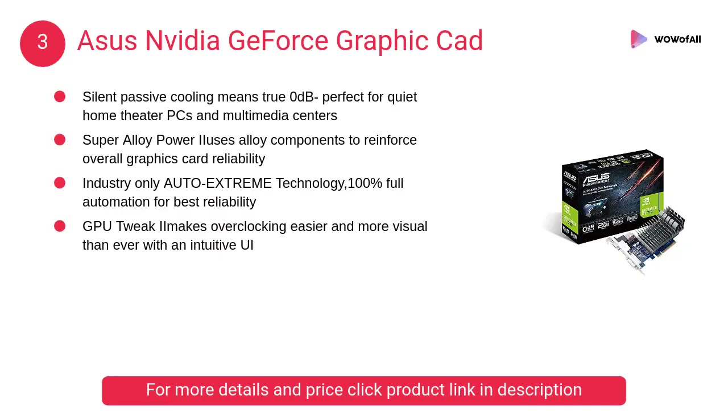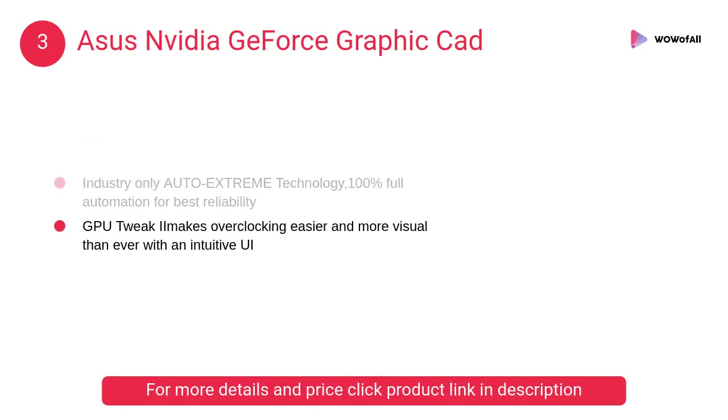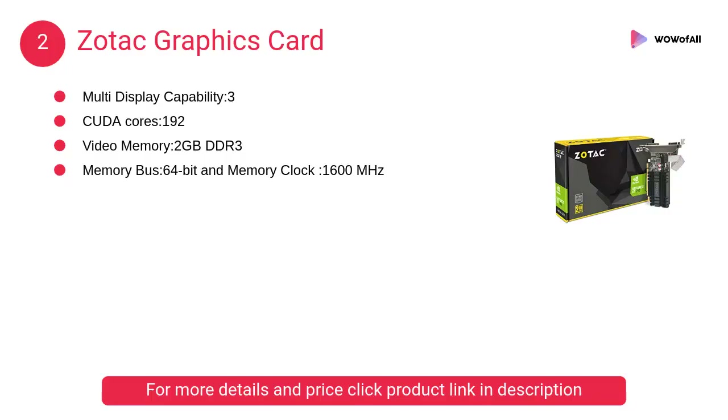At number 3, the ASUS Nvidia GeForce graphics card. The Super Alloy Power II uses alloy components to reinforce overall graphics card reliability. GPU Tweak II makes overclocking easier and more visual than ever with an intuitive UI.